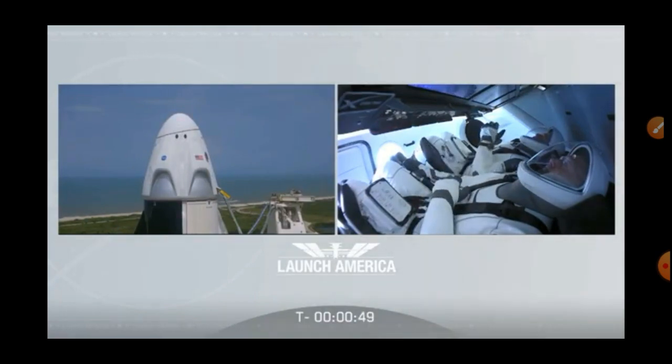Under a minute now, the FTS — the flight termination system — has been armed. Dragon, SpaceX, go for launch. SpaceX Dragon, we're cleared for launch. Let's light this candle.